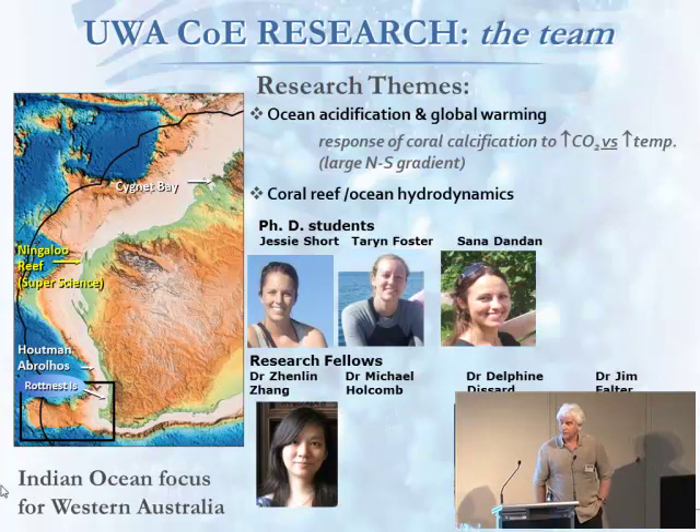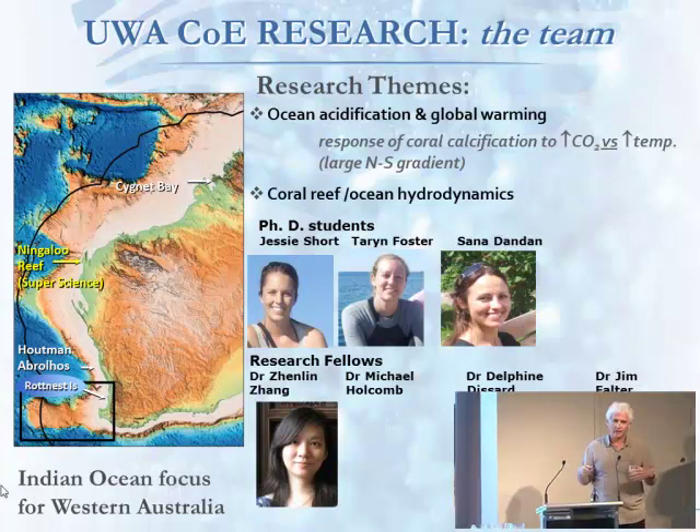We've got a group of students — three PhD students: Jesse, Taryn, and Sunna. They've got some pretty interesting field sites. Sunna is working up in Signet Bay, looking at corals under very extreme conditions — 35 degrees, 10-metre tides, and crocodiles. We're working at Ningaloo Reef at Coral Bay, and that's kind of a common site. All the students are working there, doing some of their experiments.